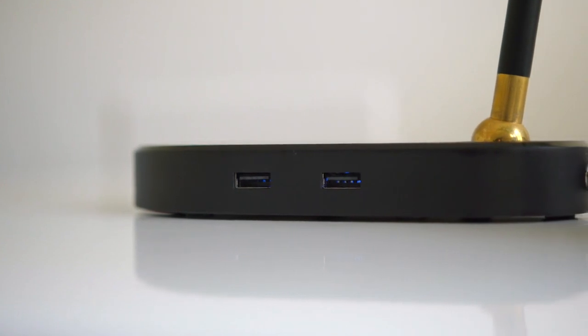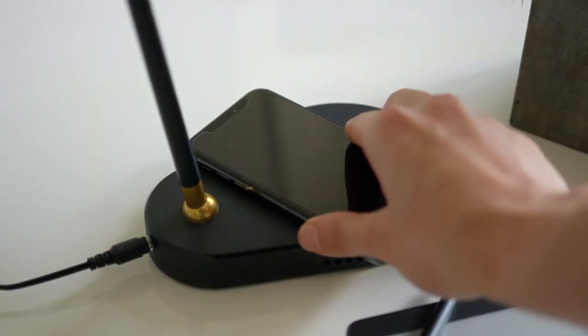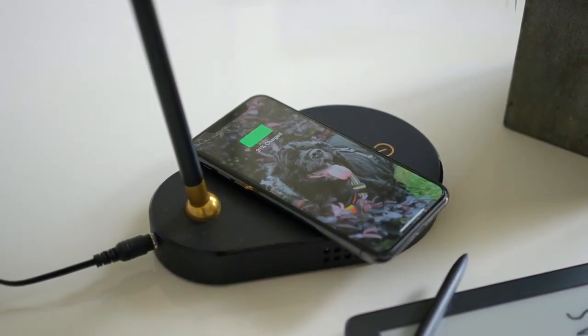Meggie also has a built-in USB port and a wireless phone charger. Perfect for bedtime.